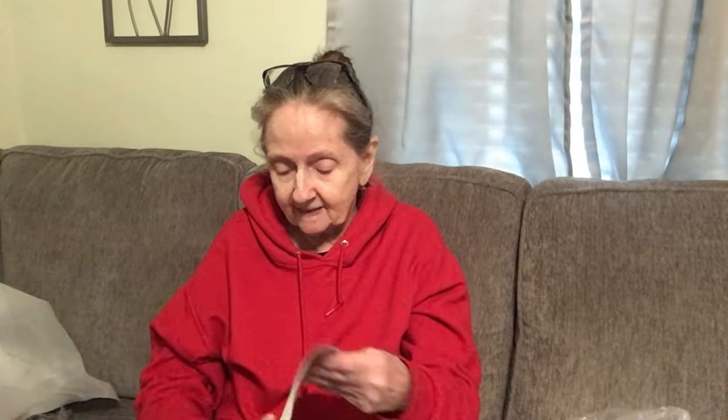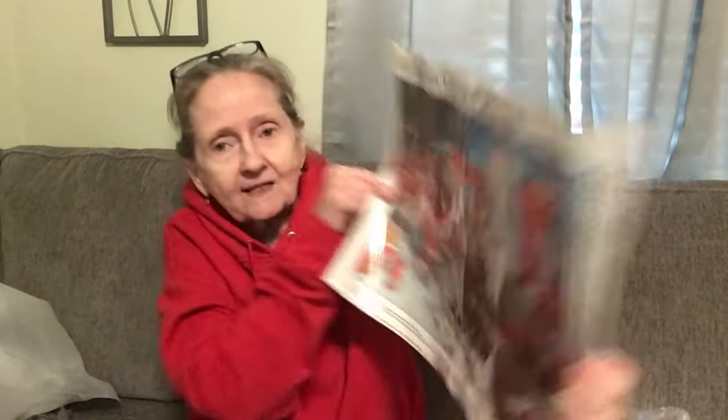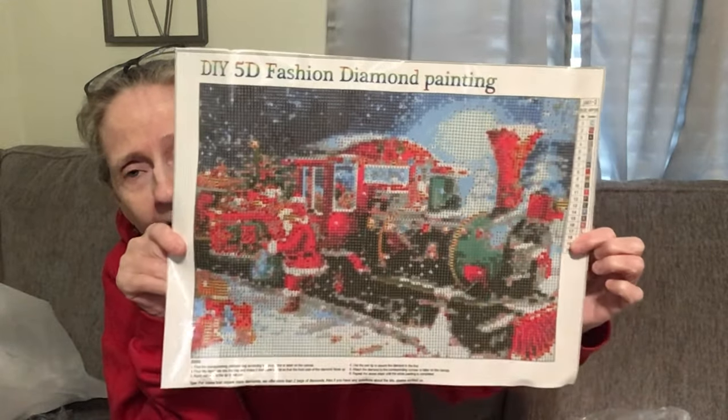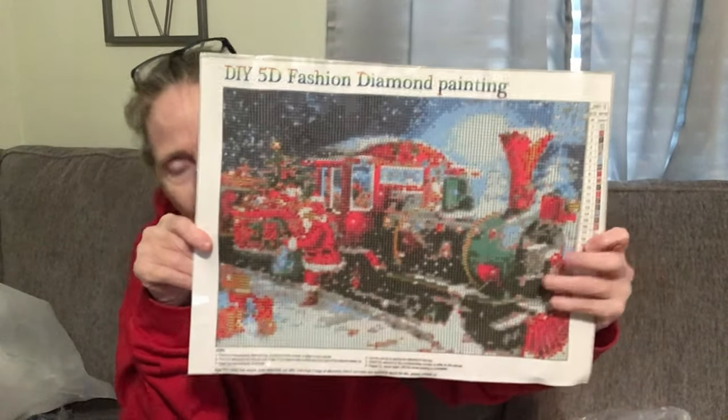Here's the next diamond painting — again, all your drills and everything to do it. This is a train with Santa. Isn't that pretty? I will frame this and put it up for Christmas when I do it. I thought it was so cute. To me, diamond painting is very relaxing. I love it.